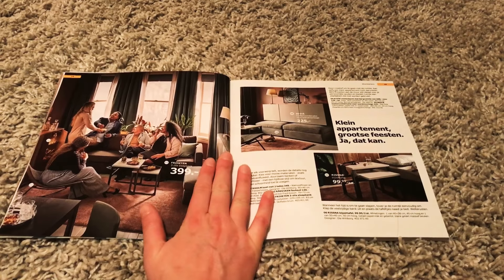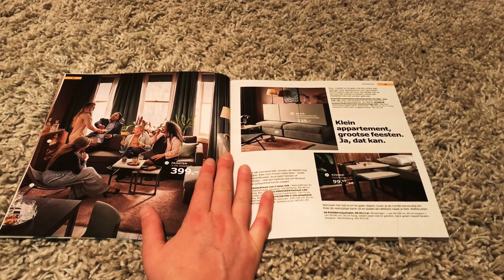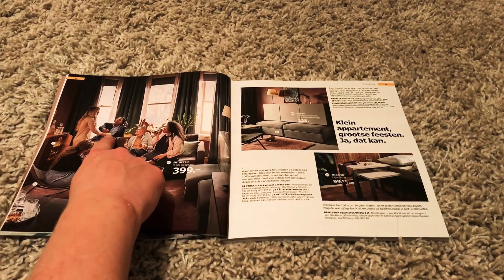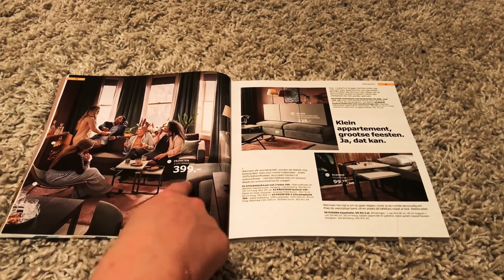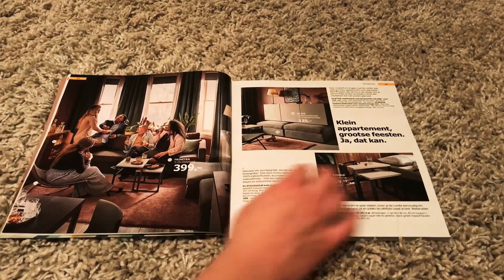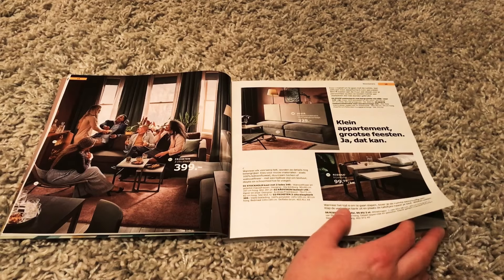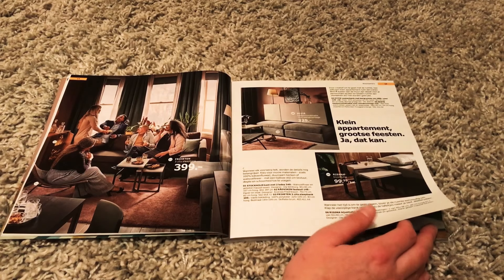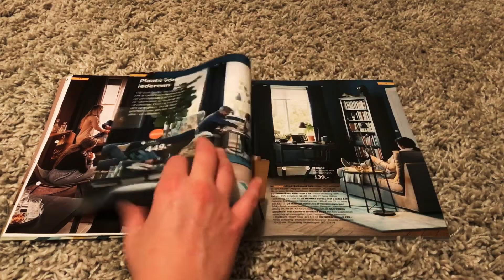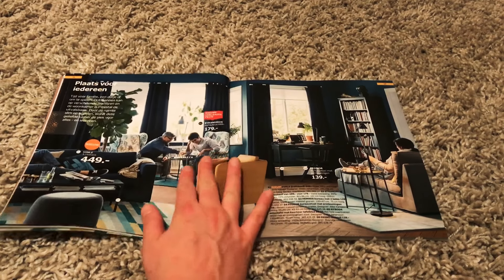Nice family. They seem to be having fun. What are they doing? They're all laughing at this person who is giving out some candy. This is about how you can have a big party in a small apartment, which is nice. My apartment isn't that big. However, I don't give any parties, like hardly ever.